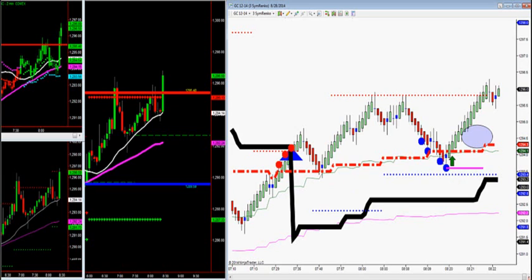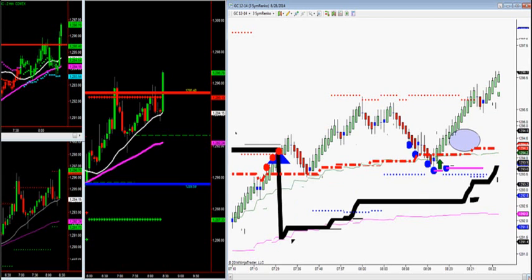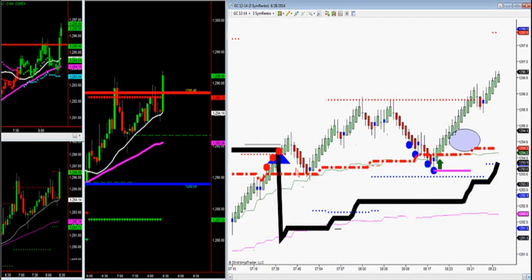Let's go over the gold setup. If we look at what's happening with gold, there are high value areas right here — high value areas.